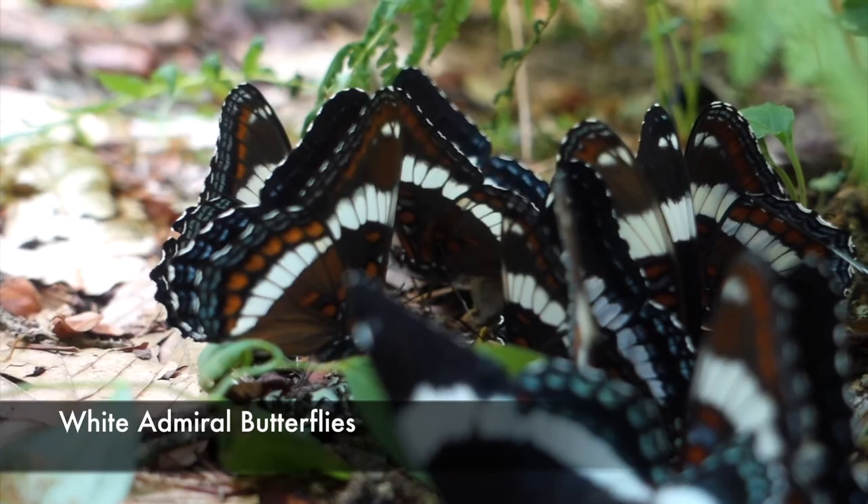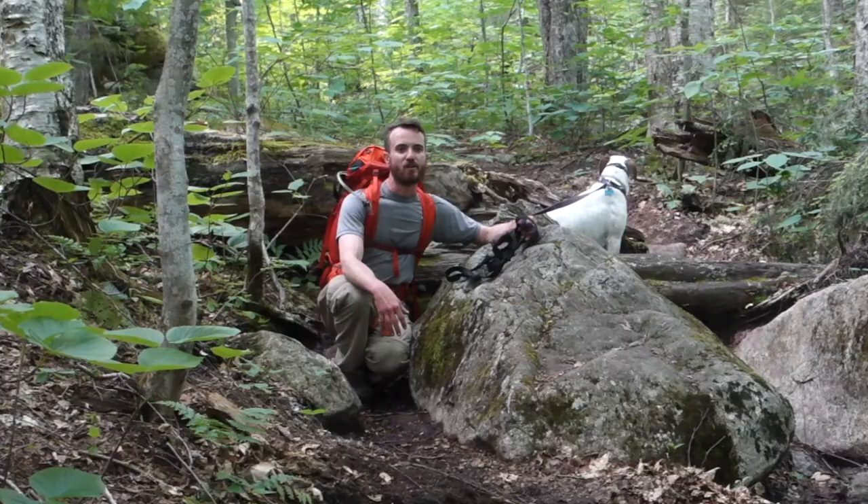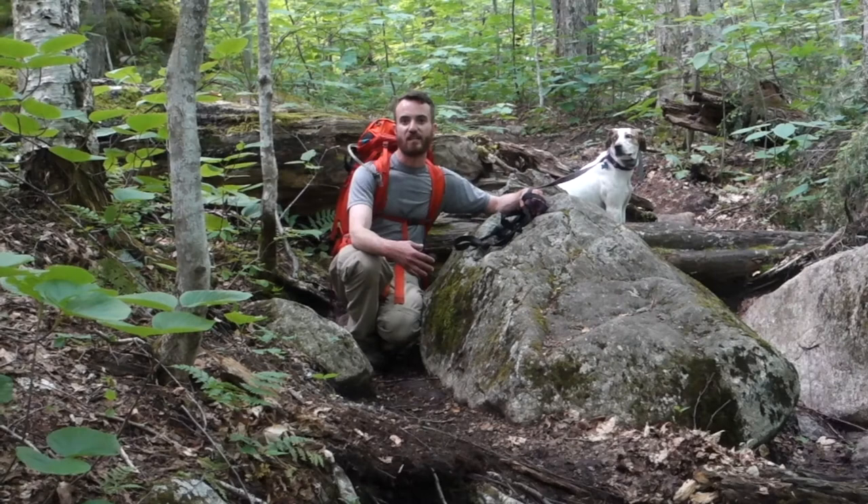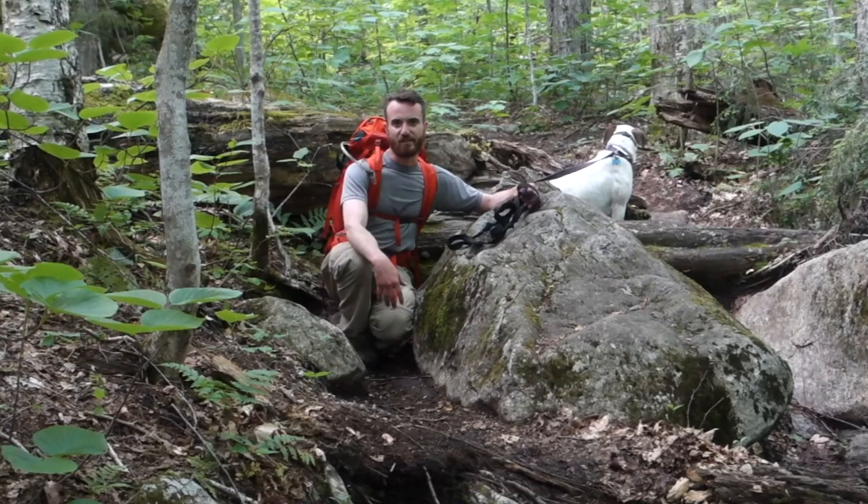As you're coming up the stream you're getting a nice elevation gain — as you can see, I'm sweating a bit. This is actually the first section where we've come across other groups of hikers. Even though the Adirondack Lodge parking lot was full when we came in, even with open road parking, we've only seen maybe ten people along six miles so far.